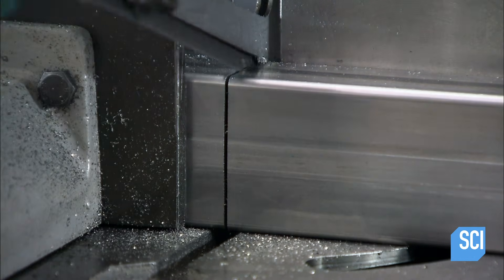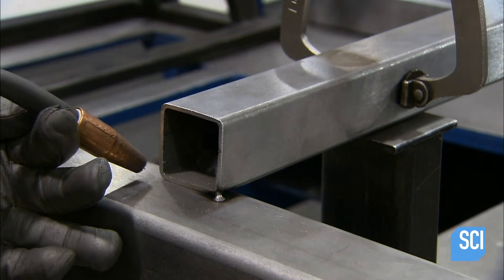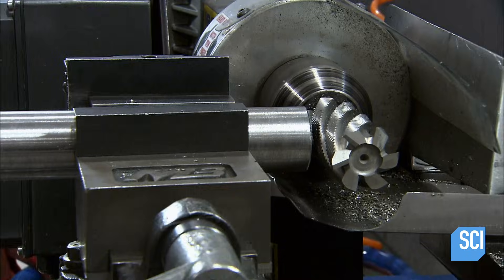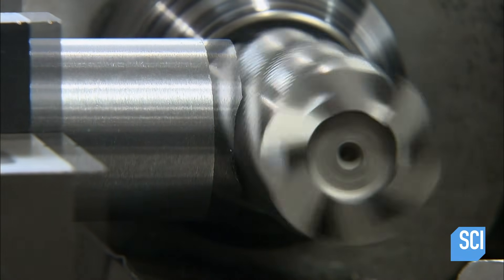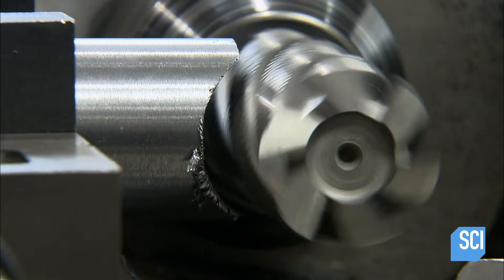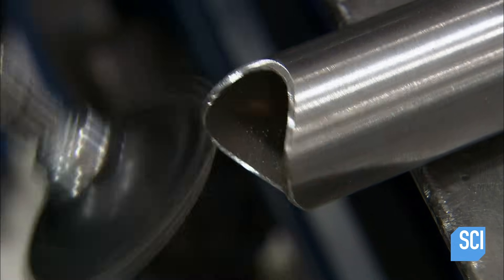Meanwhile, at another factory, work begins on the stock car chassis. They build it from square steel tubing that's super strong, and an employee welds the pieces together to create a support structure for the car. At the next station, a worker forces narrow steel tubing against a spiral bit to carve notches in it. This tubing is for the roll cage — the structure that protects the driver if there's an accident — and the notches will help form better joints.